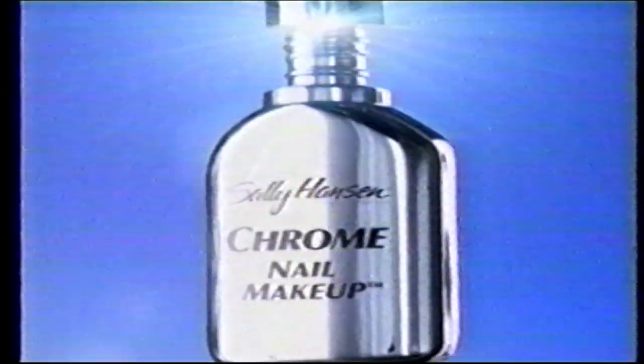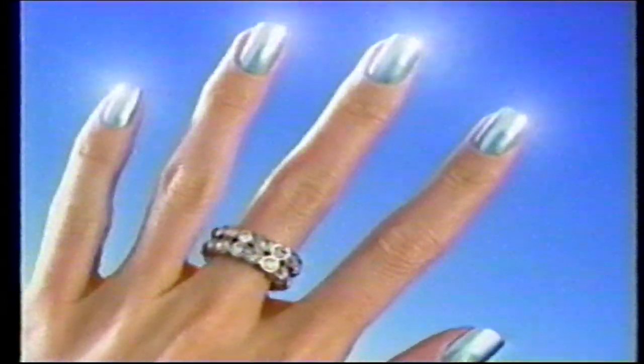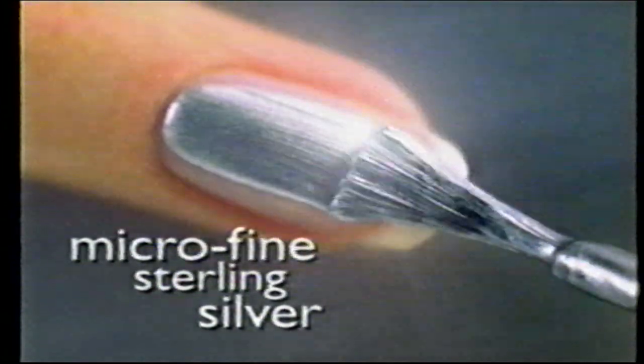Imagine capturing light in a bottle and then wearing it on your nails. Introducing Sally Hansen Chrome Nail Makeup. The breakthrough light-catching formula has micro-fine sterling silver and speeds to an incredible mirror finish.